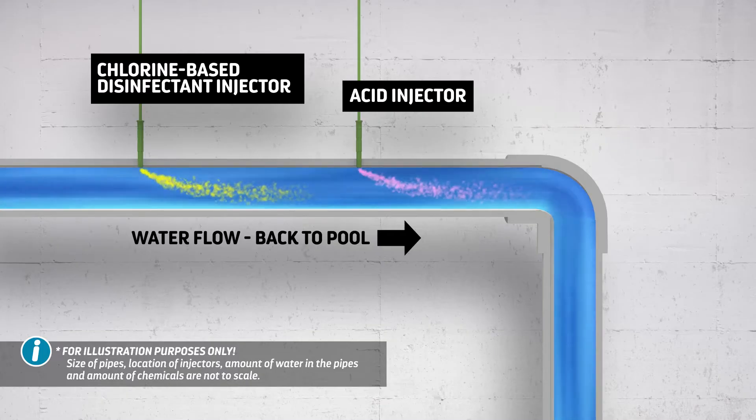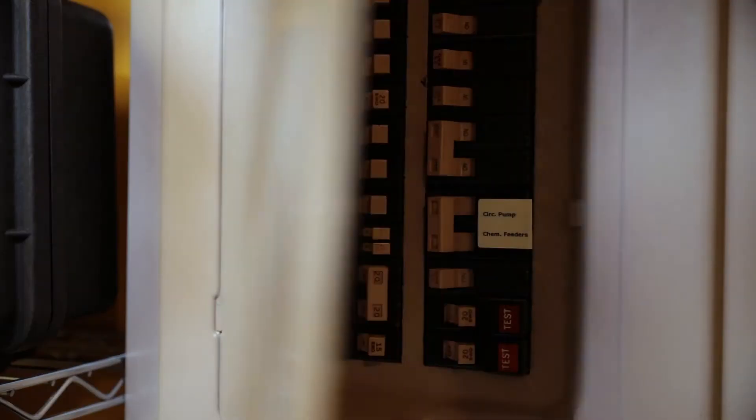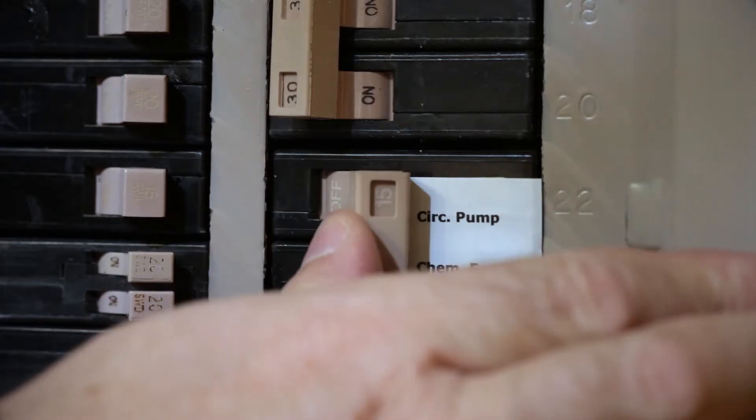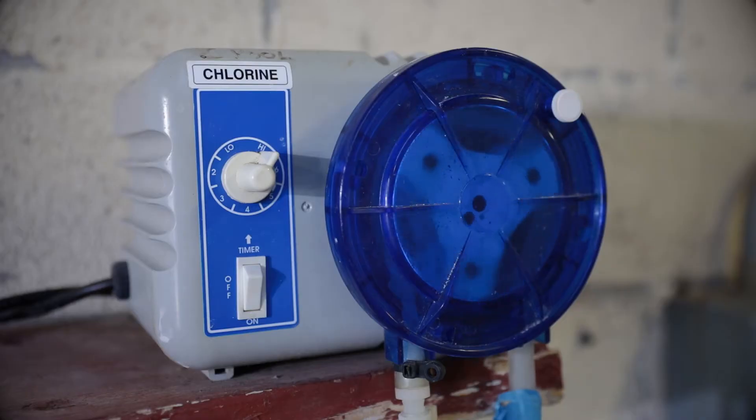To protect people, chemical feeders should automatically shut off when there's no water flow in the circulation system at the point of chemical injection. In order for this automatic shutdown to work, all components should be electrically interlocked together so they function as one system.